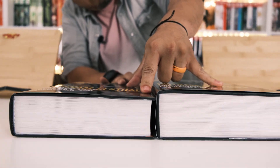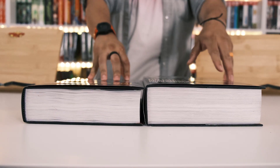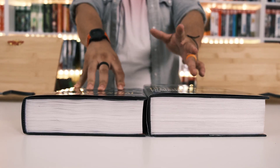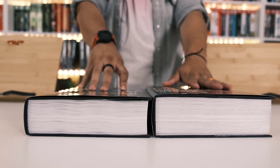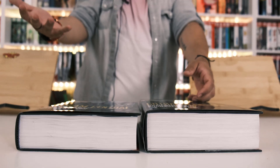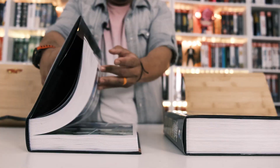Is it the thicker paper, or is there more content? I believe it's the same content, so it's just the paper. Some people like the older ones; the new one will save you space on your shelf.